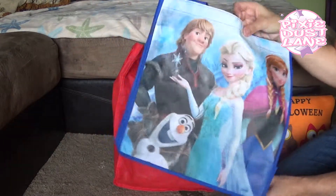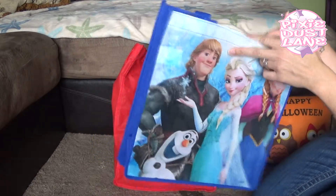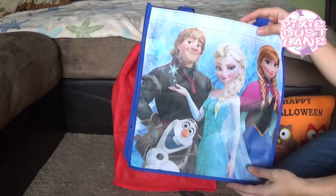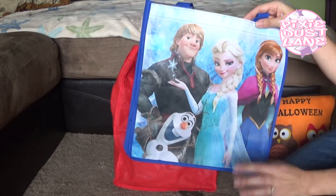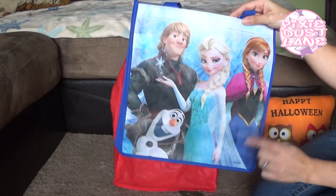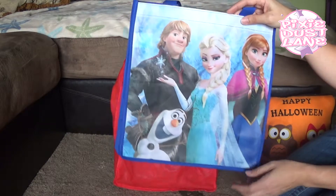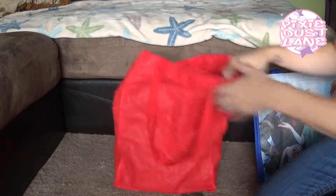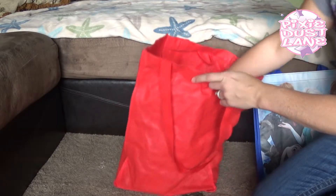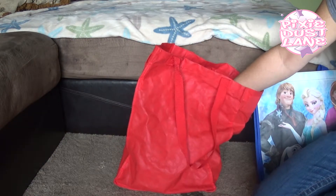I may actually also use these as trick-or-treating bags for the two that my girls keep, because I think they're probably going to be Elsa and Anna for Halloween — we already have the costumes. We'll see what my five-year-old decides; she's pretty much the one who cares. My three-year-old doesn't really care what she is.